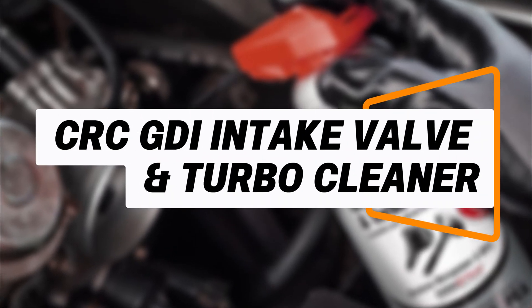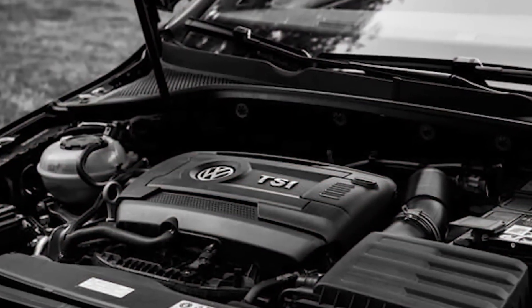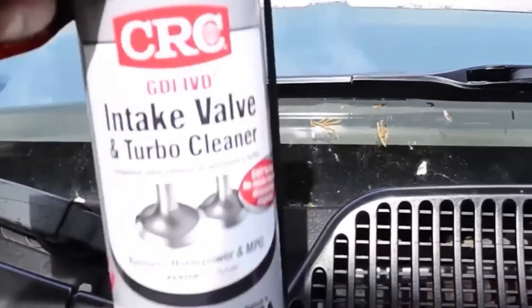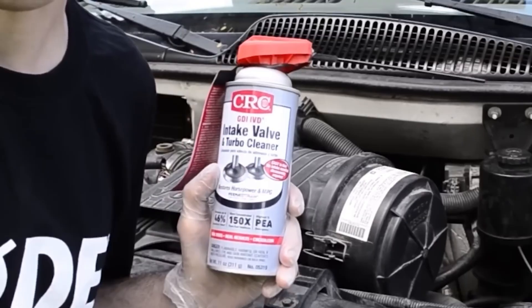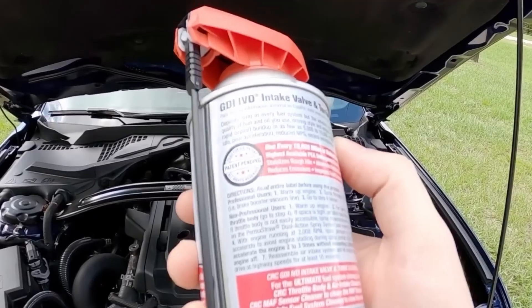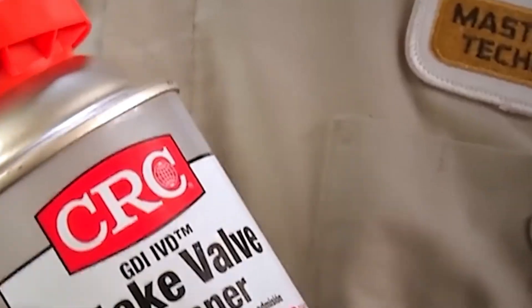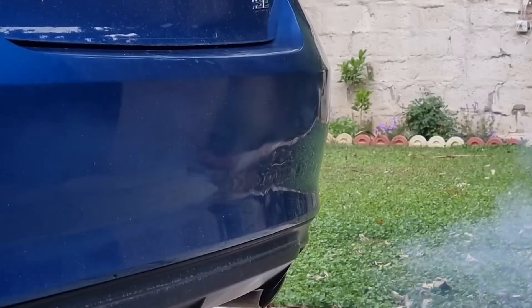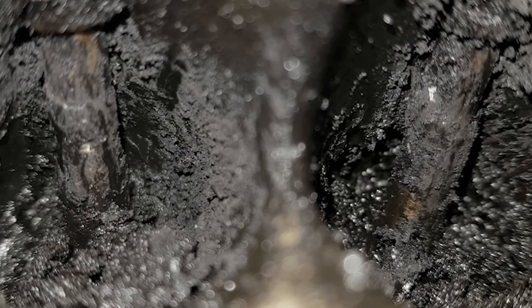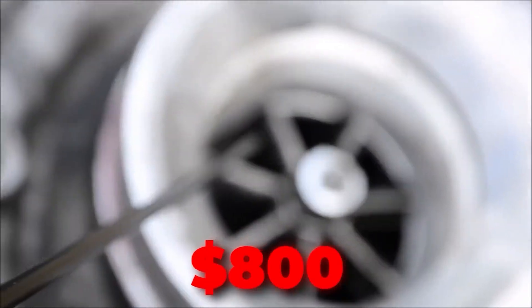CRC GDI Intake Valve and Turbo Cleaner is designed specifically for modern gasoline direct injection engines, which are prone to heavy carbon buildup on intake valves. This cleaner is powered by polyetheramine, one of the most effective cleaning agents, and its performance has been confirmed in laboratory testing. The catch is that it requires a special application method, typically through the intake system while the engine is running, which may intimidate first-time users. However, when used correctly every 10,000 miles, it can save drivers from costly intake cleaning services that often run over $800 at repair shops.